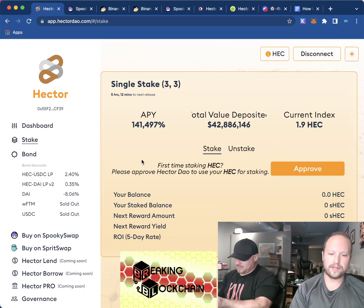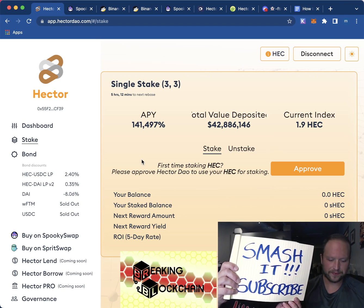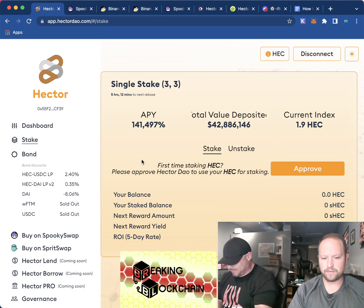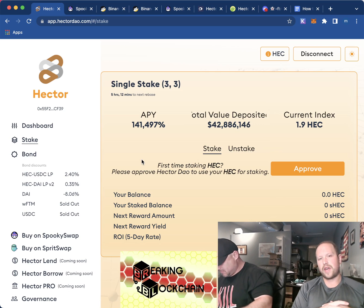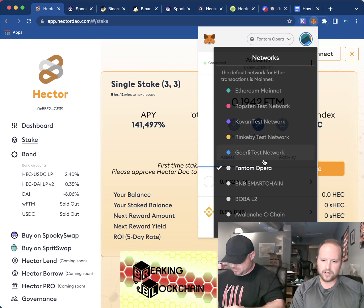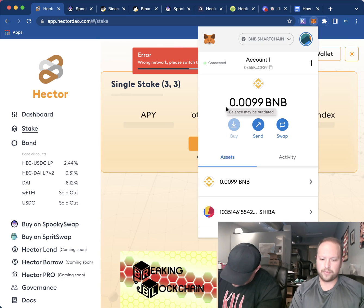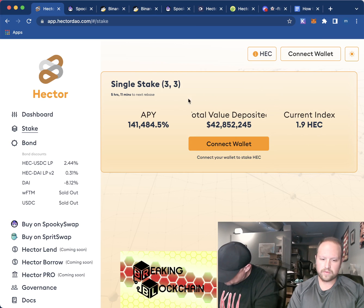We're going to show you how to do this. What you want to do is get Binance Coin — this is how we do it. You want to get Binance Coin. We have a separate video that will show you how to make Binance Coin smart BNB. If you already know how to do that, just stay with us. So you're going to go wherever your BNB is, whether it's on Crypto.com or wherever, and you want to put it on your MetaMask.